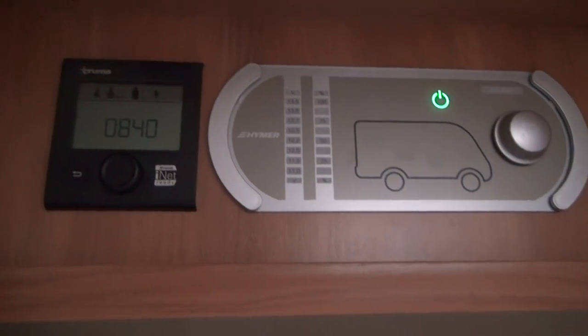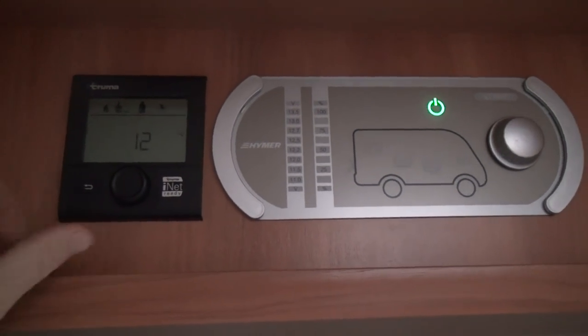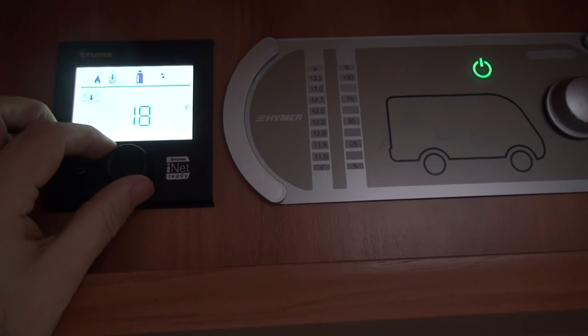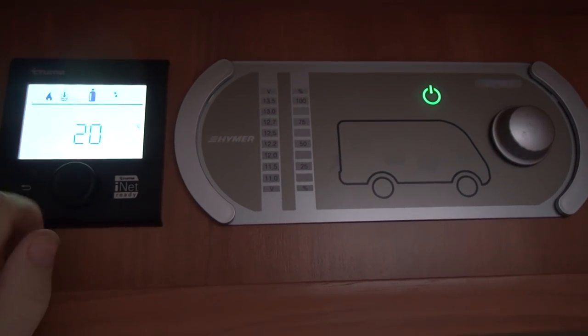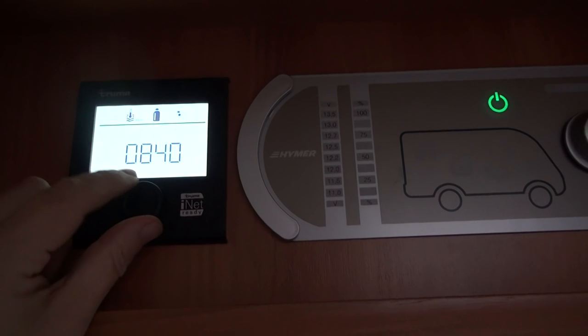First of all, let's go to the temperature internally and move it from 12 to 20 degrees. That way at least I won't get cold when I get out. So now it's on 20 degrees.